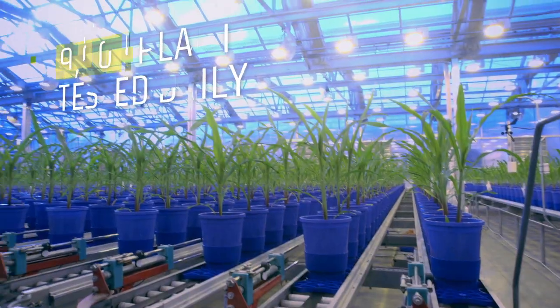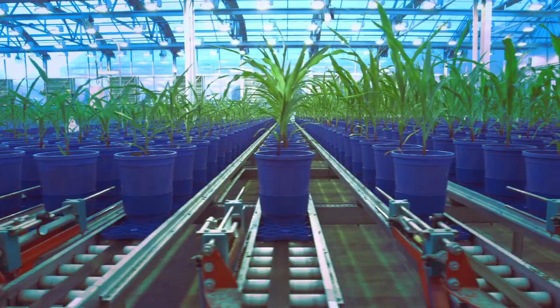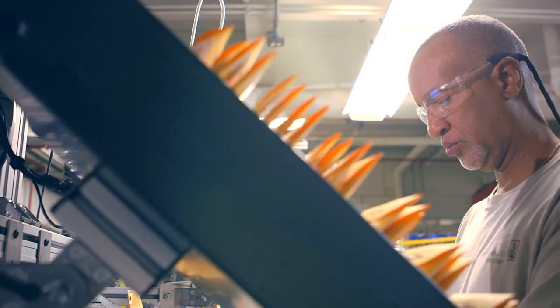Where more than 9,000 corn plants travel through a fully automated gauntlet of testing each day. Seeds are systematically scanned, cataloged, and barcoded.